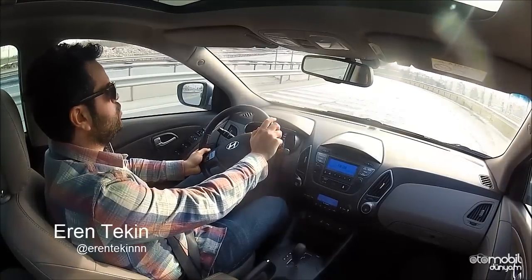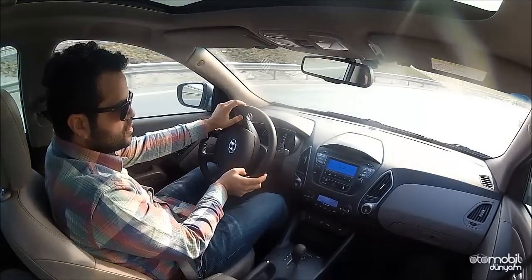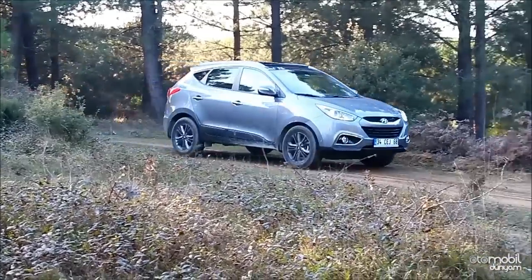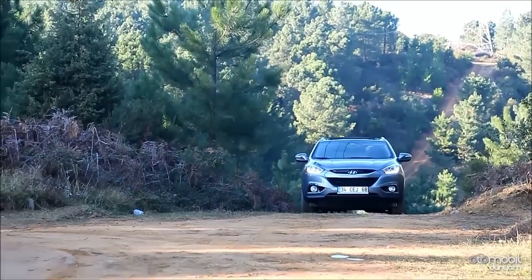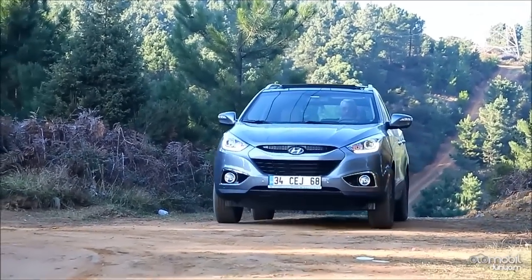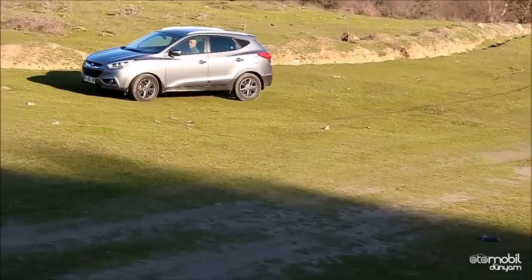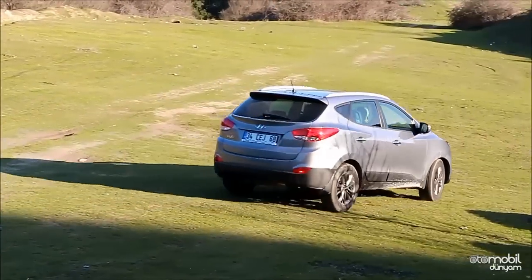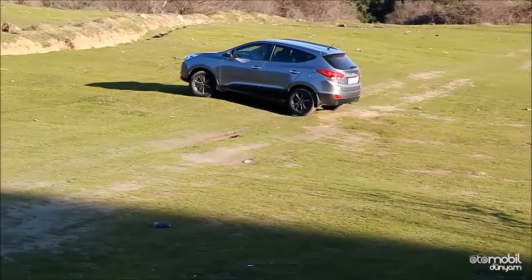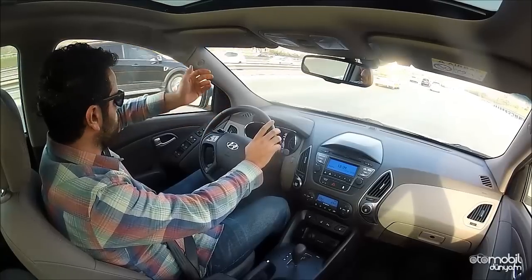Test konuğumuz Hyundai iX35, bildiğiniz gibi model uzunca süredir piyasada ve 1.6'lık benzinli motorlu versiyonuyla daha çok ülkemizde görüyoruz. Modelde iki farklı motor seçeneği var; diğeri 2.0'lik dizel ünite. Bu motoru sadece otomatik şanzımanla alabiliyordunuz kısa süre öncesine kadar. Artık test konuğumuz olan 1.6'lık benzinli seçeneği de otomatik şanzımanla alabiliyorsunuz. 2.0'lik dizel ekonomikti ve otomatik olarak da alınabiliyordu ama vergi mağduruydu, fiyatı yüksek kalıyordu. Bu yüzden 1.6'lık benzinli motora otomatik şanzıman seçeneği konulması tüketici açısından çok olumlu bir durum oldu ve marka açısından da olumlu bir durum doğurdu.